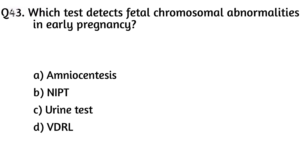Question forty-three. Which test detects fetal chromosomal abnormality in early pregnancy? The right answer is Option A [amniocentesis/CVS].